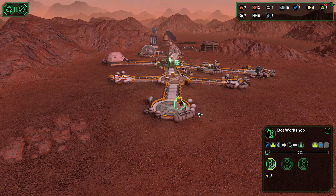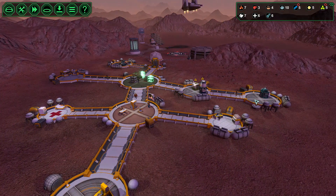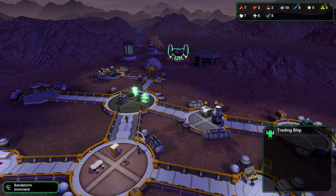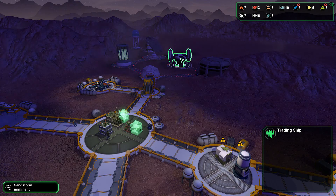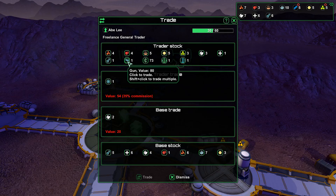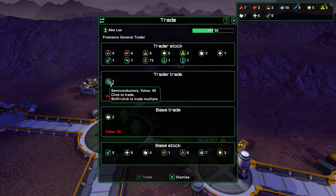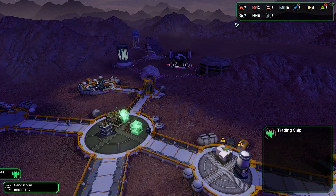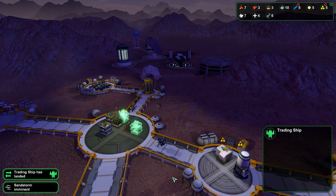Could do with another one of these carrier bots as well, so that would be helpful. Once that has been created, our trading ship has arrived. I don't think we need that. Dismiss.